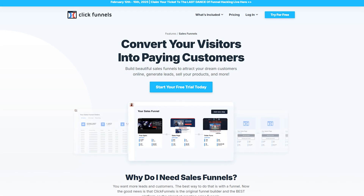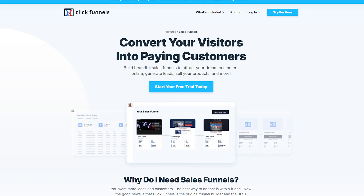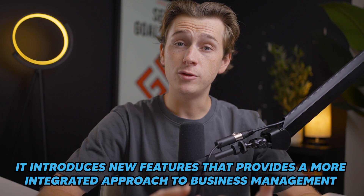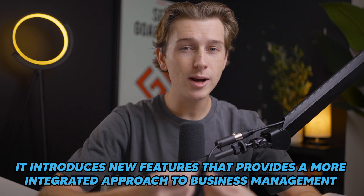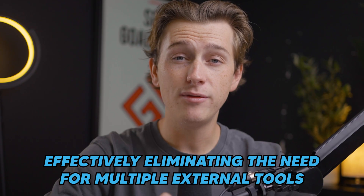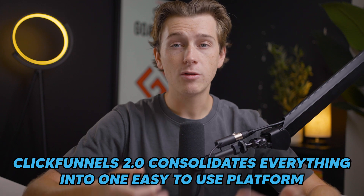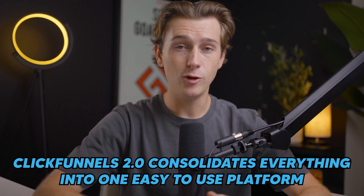Since its original release, ClickFunnels has helped thousands of users create profitable funnels with minimal technical know-how. The transition to ClickFunnels 2.0 aims to bring even more power, simplicity, and flexibility to the platform. It introduces new features providing a more integrated approach to business management, effectively eliminating the need for multiple external tools — whether it's creating membership sites, managing customer relations, or automating complex marketing sequences.